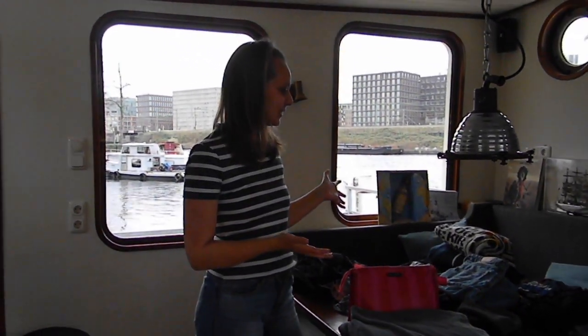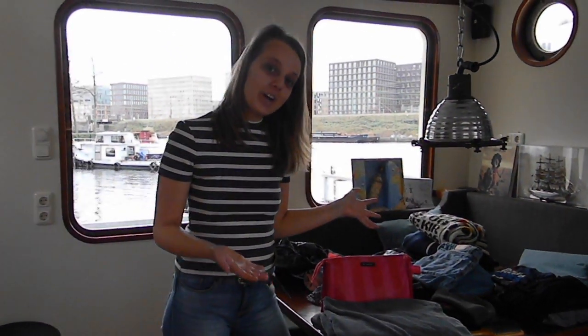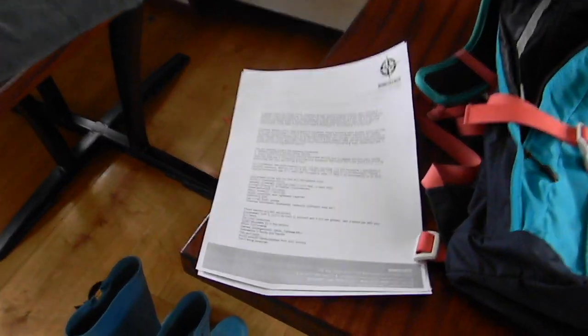Now I've got myself a little more organized and I'm going to show you what I'm going to bring for a five-day trip on a party store. I printed the kit list from Moonseeker which tells me everything I need to bring, so it's always good to have a look at that before you start packing.